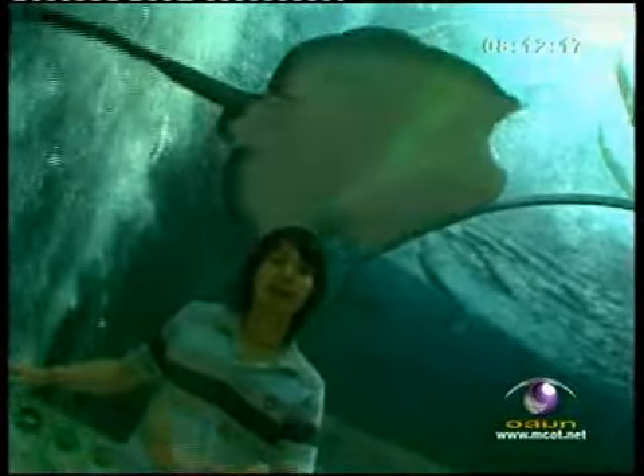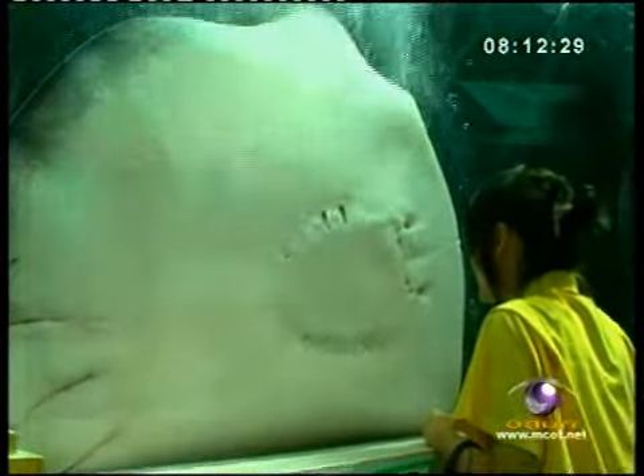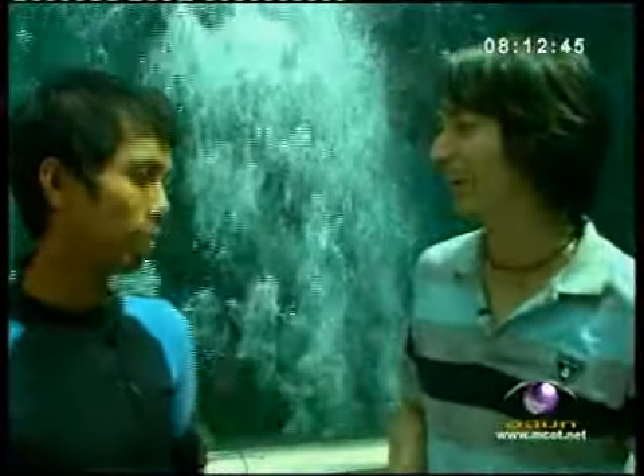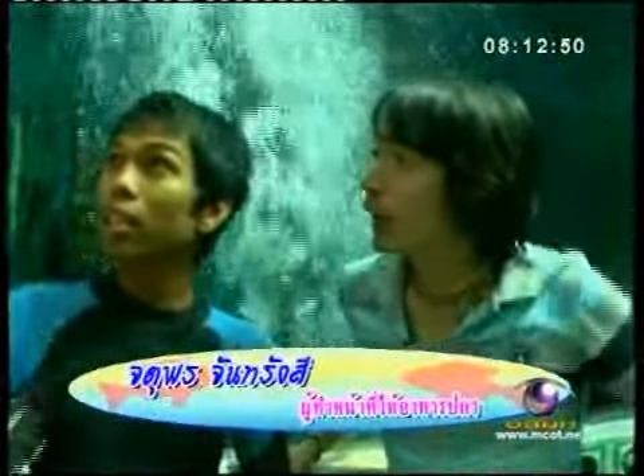This spot is the Arctic Tunnel, which leads us to see Langdam's catfish. Every day at 2 p.m. they will feed the fish in the aquarium, and now I am with Nointer Pon Chan Rang Si, the feeding officer.